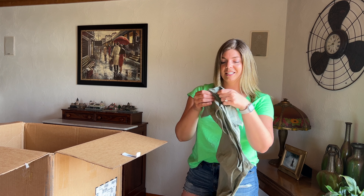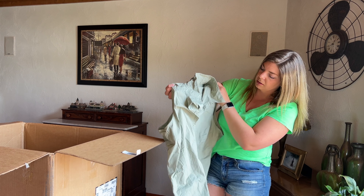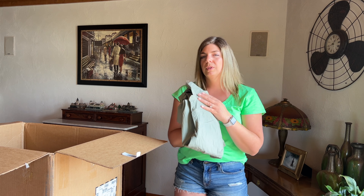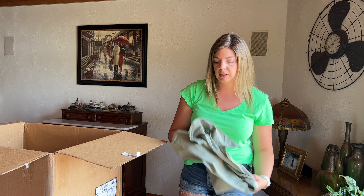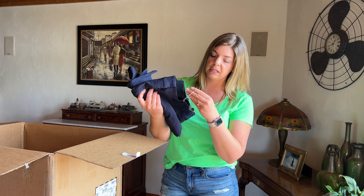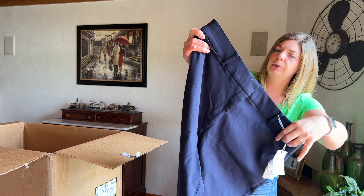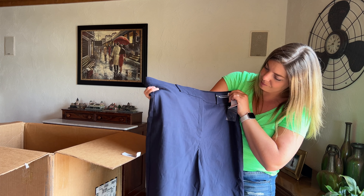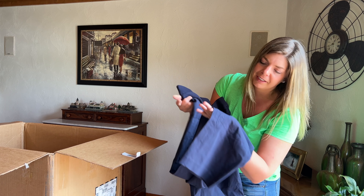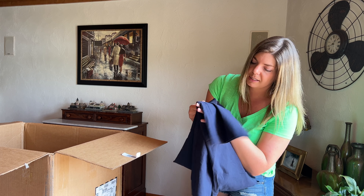I've got two items left. Second to last is Lane Bryant size 26/28 — sleeveless, kind of a quarter button front top. These tops with a collar don't seem to do excellent for me, but maybe because this one is more of a neutral color it will go over well. Last but not least, new with tags — Lane Bryant sexy stretch pants, original retail $69.95, navy blue. There look to be a couple little snags and maybe some cat hair, so I'll definitely be lint rolling these and disclosing the snags.